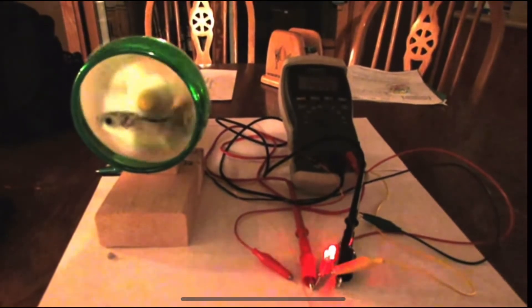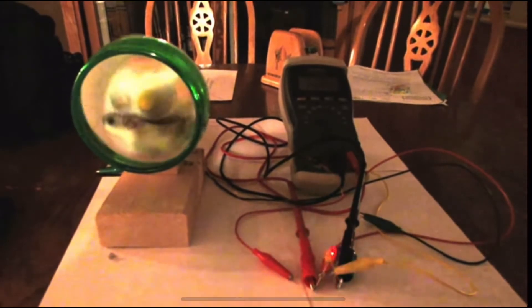For our project, we built a hamster-powered nightlight. Our goal was to be able to use the hamster to create mechanical energy by running on a wheel, to then create electrical energy that will light four LEDs.